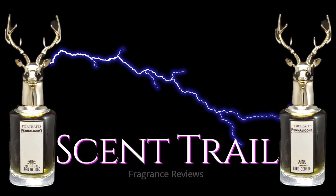In this video I'll be going over the fragrance Tragedy of Lord George by Penhaligon's. If you want to find out if the fragrance is a tragedy, stay tuned.